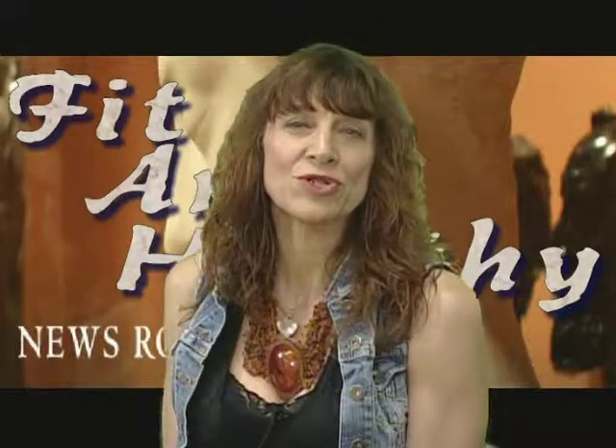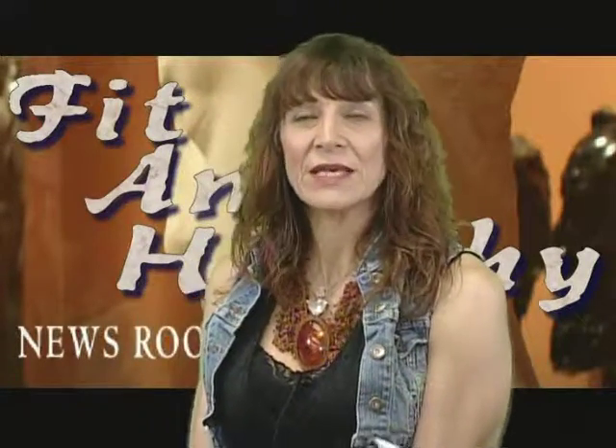Welcome to the research portion of our show, and with us today is Ralph Turchiano. Thank you for that intro.